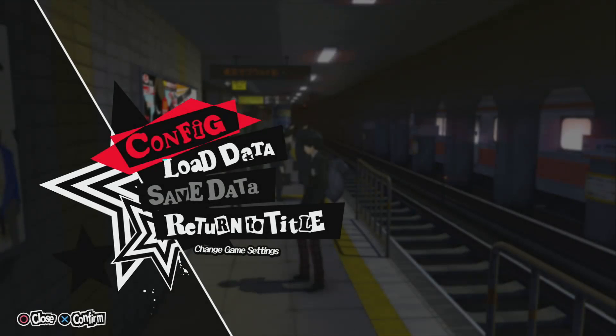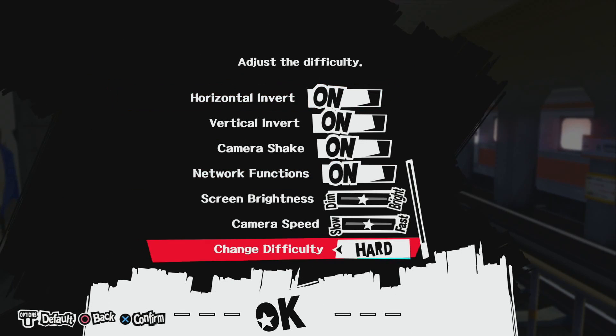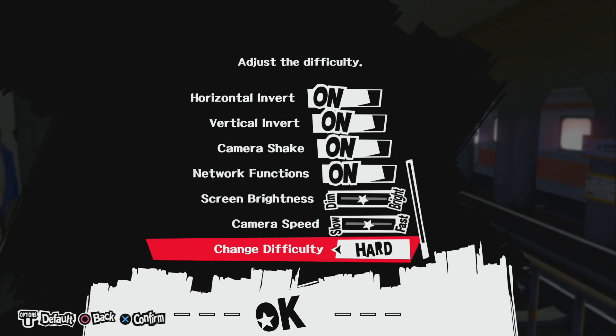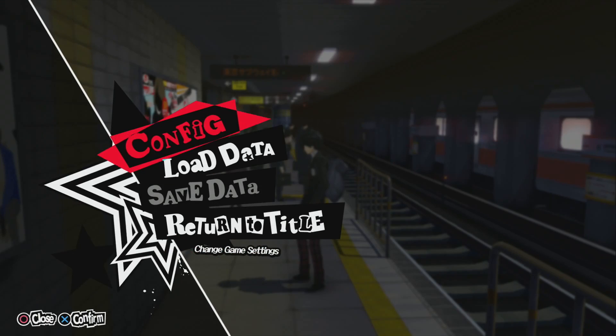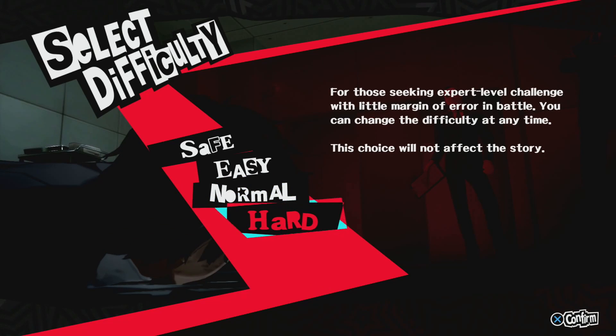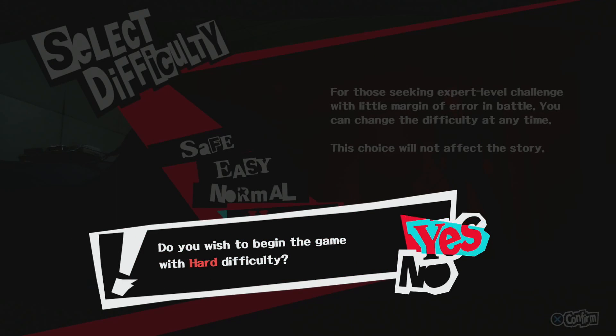Big thanks to the developers for finally letting me change the difficulty level during the game. This is something I strongly feel every game should allow, and while things have fortunately been trending in that direction, there are still far too many games that don't. I also think it's pretty cool of them to add the safety difficulty for people who just want to experience the story. Not something I'm personally interested in, but I like seeing developers implement options that let as many people as possible enjoy their games.